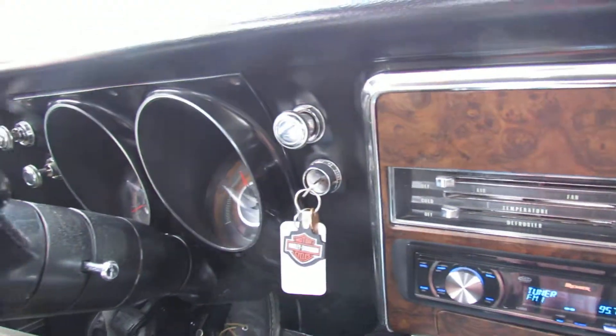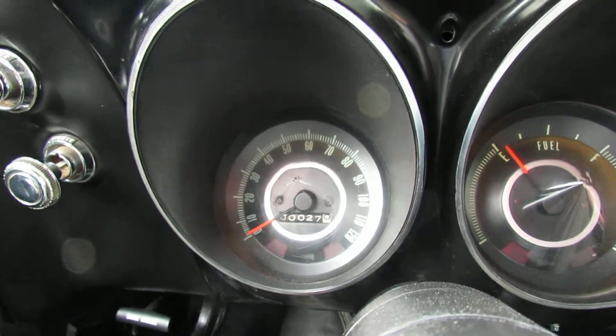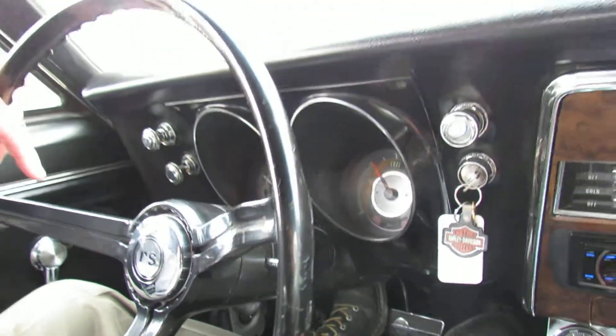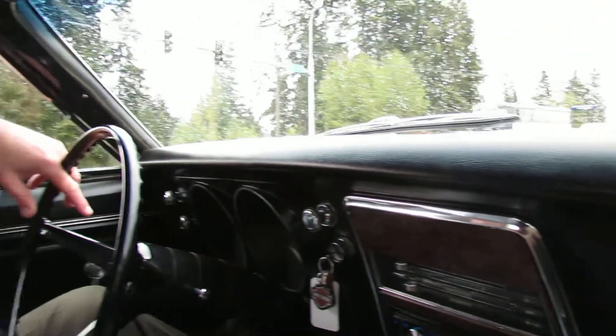This car just turned over 100,000 original miles — 100,027 miles as you can see right here. As I understand it, this car was in the Tri-Cities area for most of its life, which is a high dry desert area in eastern Washington.